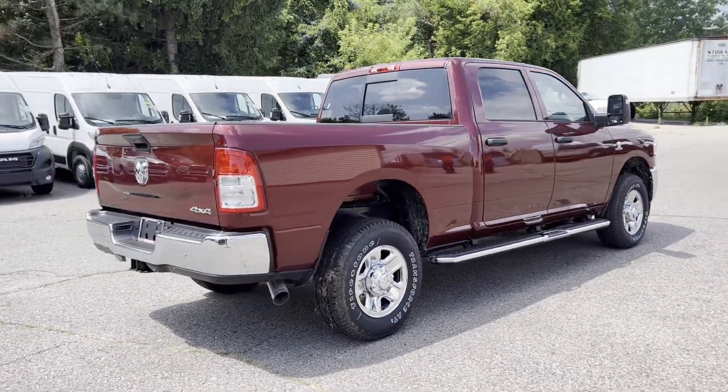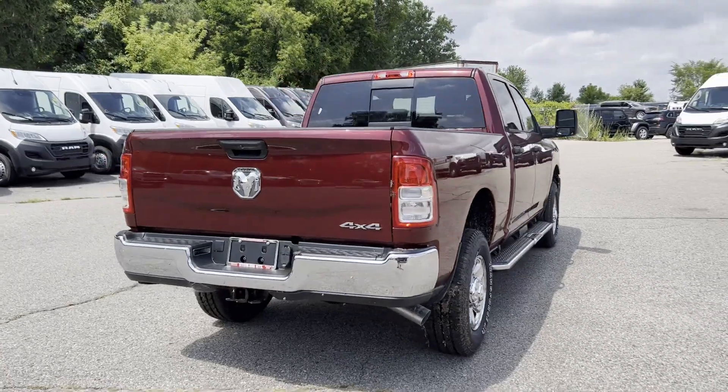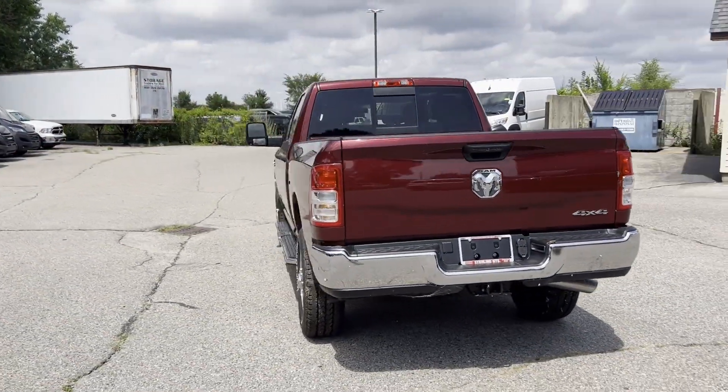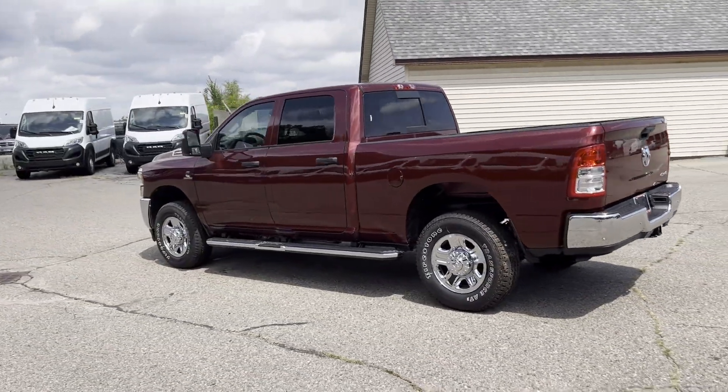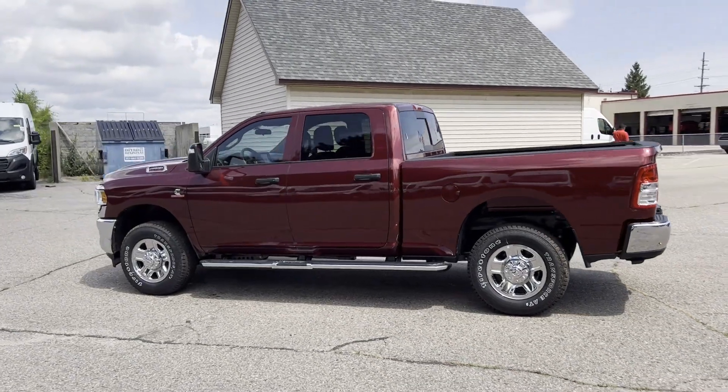Additional features include four-wheel drive, diesel fuel, backup camera, tinted windows, Bluetooth, brake assist, keyless start, engine immobilizer, automatic headlights, and auxiliary input.